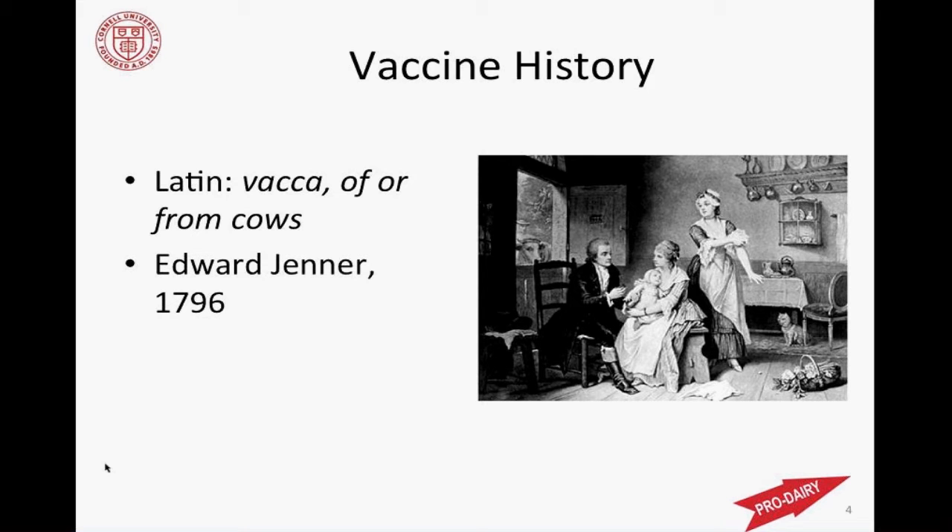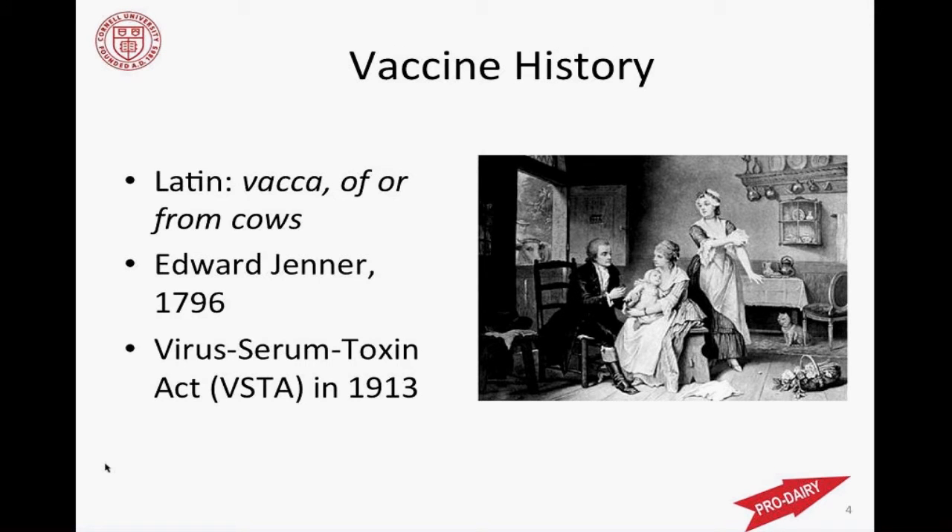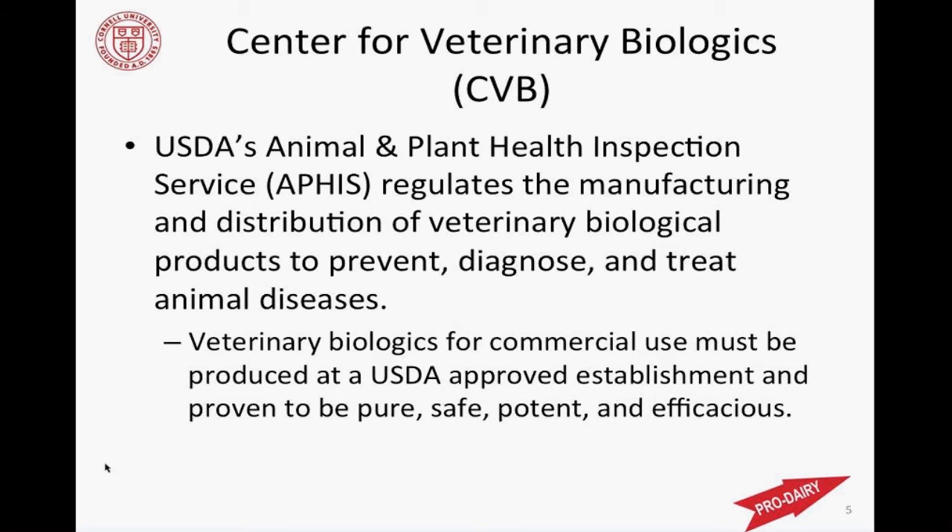Many hundreds of years went by and lots of different products were developed for sale, both in animals and in people. It dawned on folks that we really need to regulate this business to make sure what's out there is actually safe and worthwhile. So in 1913, the Virus, Serum, and Toxin Act marked the birth of regulation of biologicals in medicine. Fast forward to modern day — we now have USDA's Animal and Plant Health Inspection Service through the Center of Veterinary Biologics, which regulates the manufacturing, distribution, and sale of veterinary biological products: vaccines, diagnostic testing products, and treatments. If you're a biological company wanting to sell commercially in the U.S., you need to follow USDA guidelines, be an approved establishment, and demonstrate your products are pure, safe, potent, and efficacious.